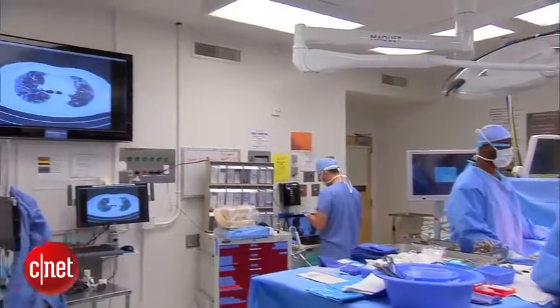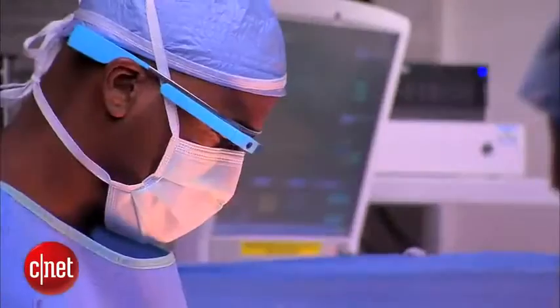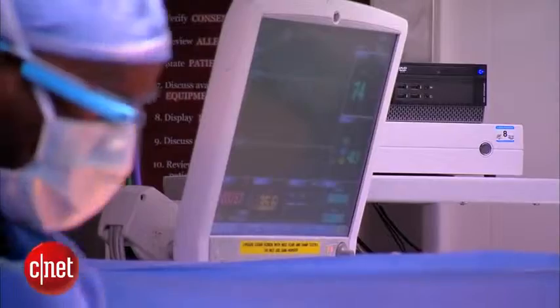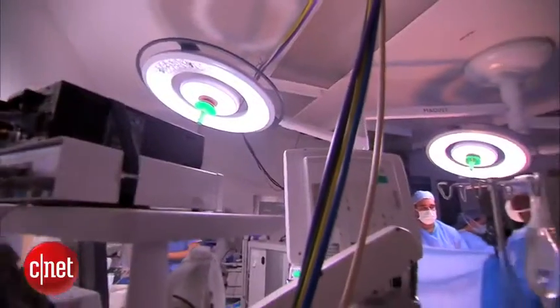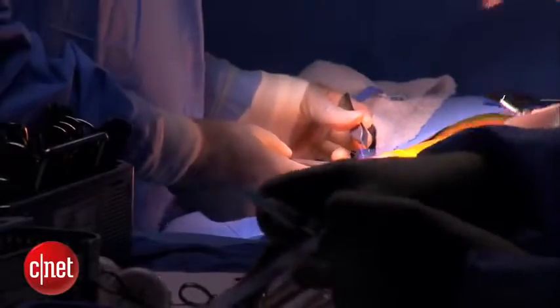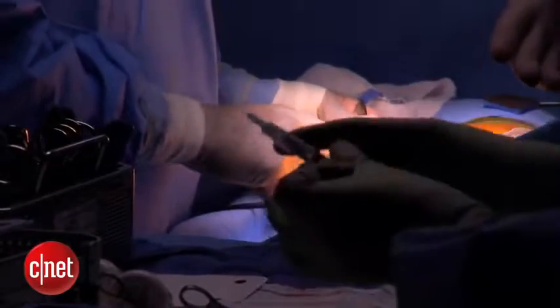In lieu of looking behind him at a screen, Dr. Theodore can just take a quick glance up, which he says saves time and improves patient safety. The advantage of Google Glass is that the images come up at exactly the same point of care, so the physician doesn't need to leave the operating table or turn in a different direction — and in some cases doesn't need to scrub out to look at films.